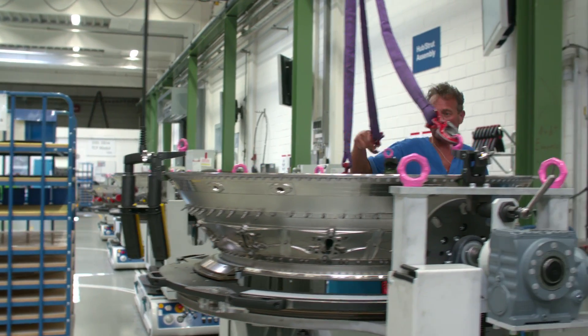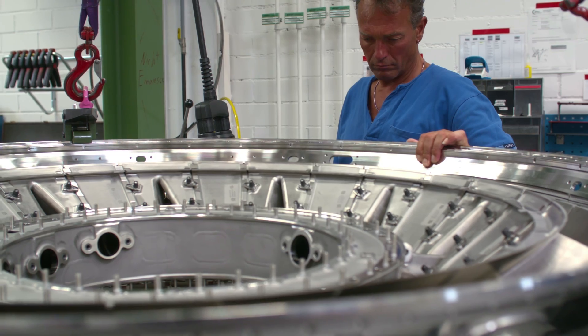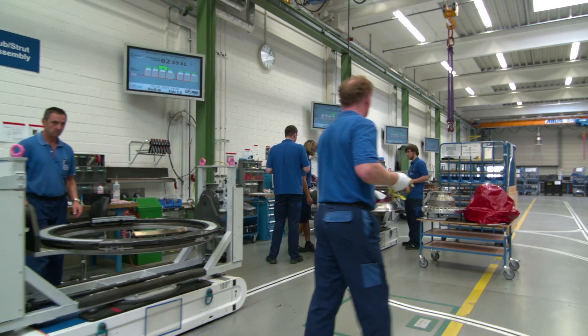At tact station 3, a little marriage of sorts takes place. Just like a car manufacturer, when the engine is married to the car body, we install this flow path hardware in the casing.